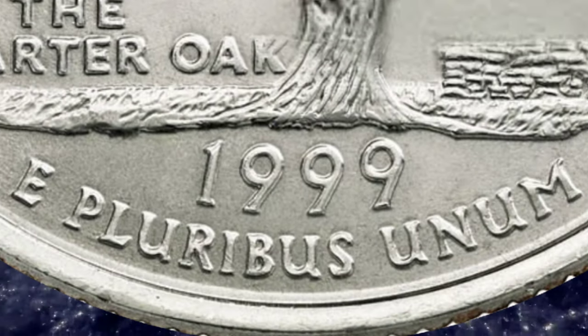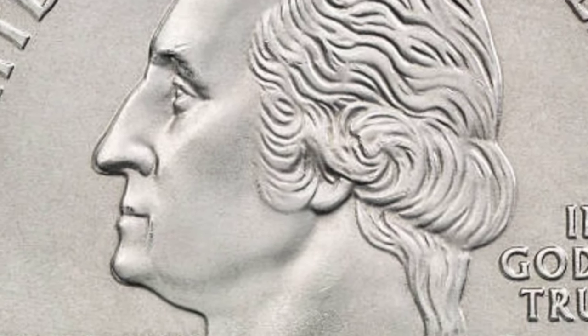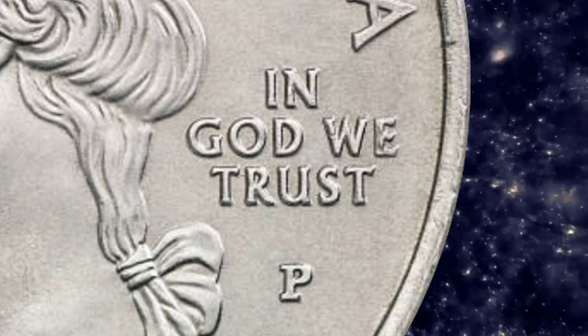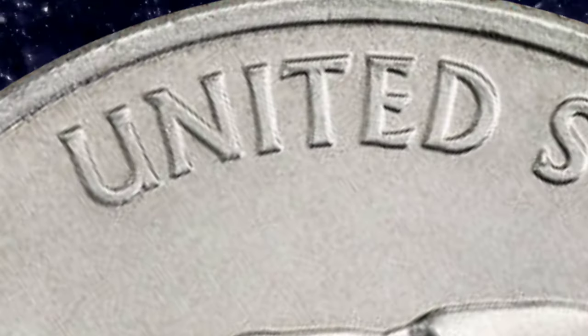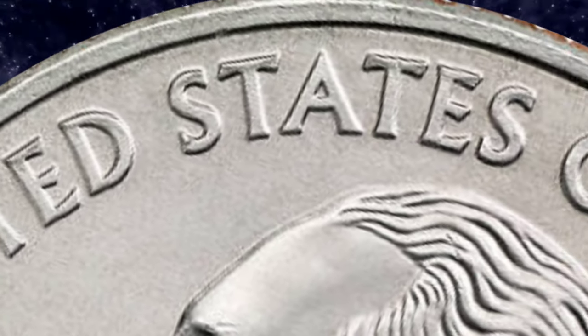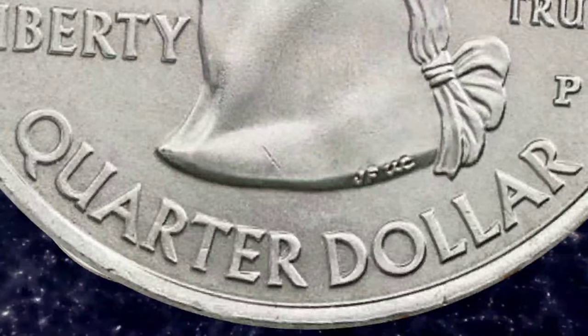On the front, otherwise known as the obverse, the specific mint marks can be found to the right of George Washington's portrait. The P mint mark indicates the Philadelphia mint and the D mint mark refers to Denver. The design on its obverse displays the familiar image of George Washington, which has been on the piece since 1932. However, all the previous inscriptions on the reverse appeared on its obverse to accommodate the state designs.